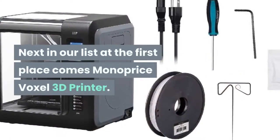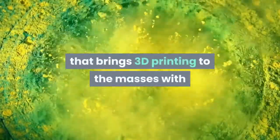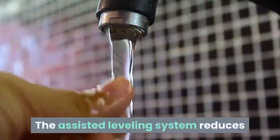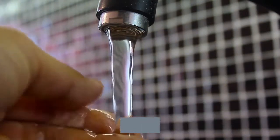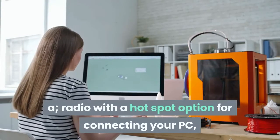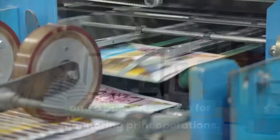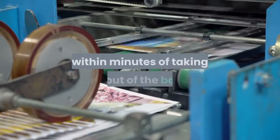Next in our list at the first place comes the Monoprice Voxel 3D printer. The Voxel is a unique, easy-to-use, beginner-friendly 3D printer that brings 3D printing to the masses with its simple menu system displayed on a 2.8-inch color IPS touchscreen. The assisted leveling system reduces calibration to a single tap on the touchscreen, and the print nozzle can be swapped out in seconds without the need for any tools. It features 8GB of internal memory for storing 3D models, a USB port for connecting a flash drive, a radio with a hotspot option for connecting your PC, and a built-in camera for monitoring print operations. The printer comes fully assembled and includes sample 3D models and filament, allowing you to start printing within minutes of taking it out of the box.